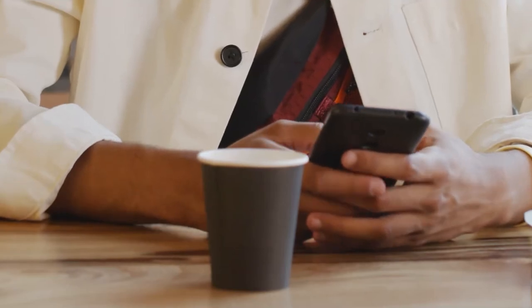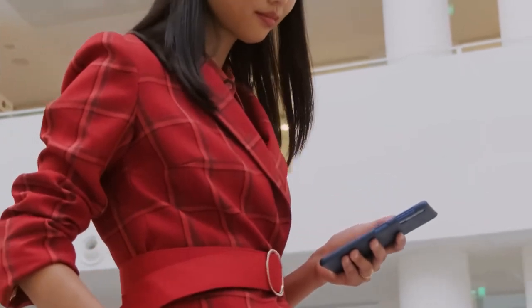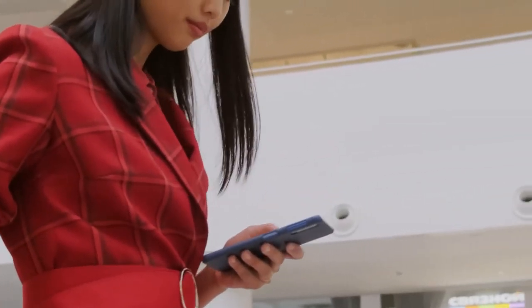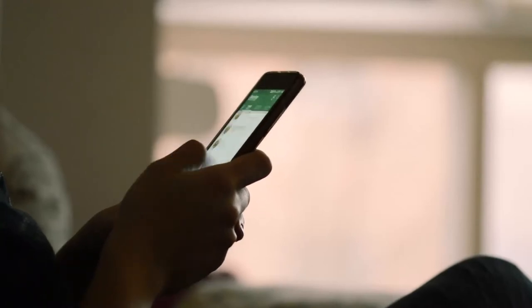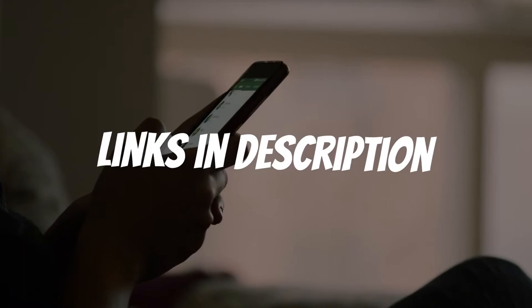Are you looking for a small Android phone? In this video, I will show you the 5 best small Android phones based on my personal opinion and hours of research. If you want more information and updated pricing on the products mentioned, be sure to check the links in the description down below.